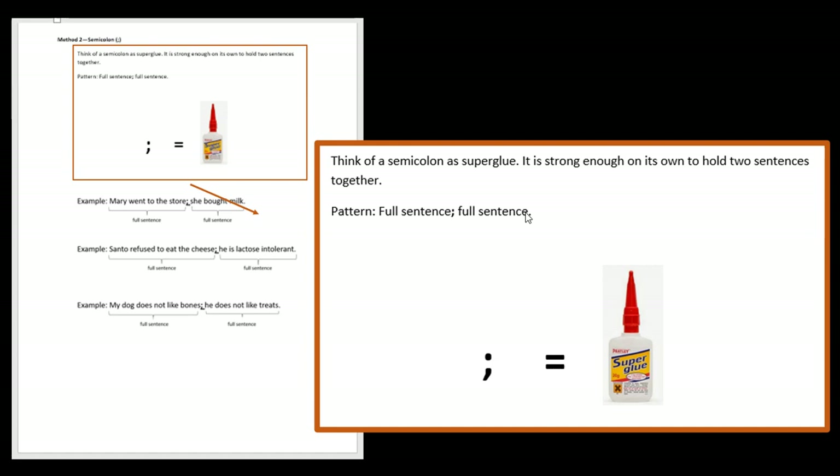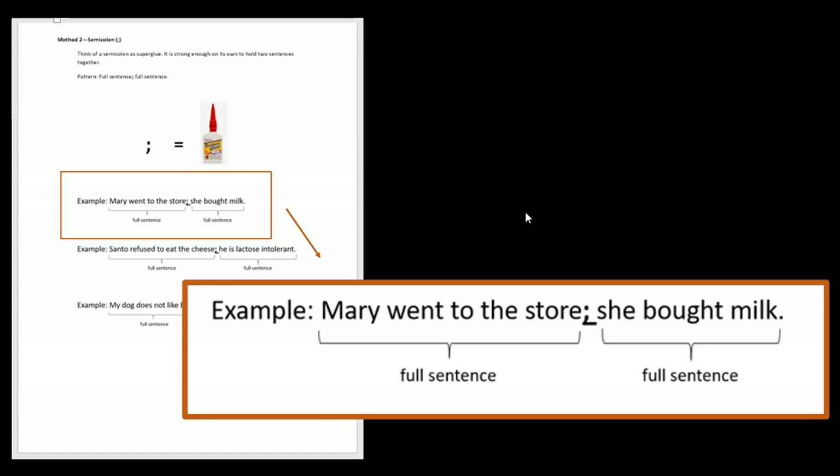If you decided to keep listening, Method Two is about the semicolon — it's the dot with the comma underneath. A semicolon is like super glue: it is strong enough all by itself to hold two full sentences together. The pattern is: full sentence, semicolon, full sentence. You don't get to use it unless you have a full sentence on either side. Looking back at our original examples: 'Mary went to the store; she bought milk.' It's faster this way — the semicolon speeds up sentences. If you want your writing to feel tense or exciting, using a semicolon is one way to make it fast.